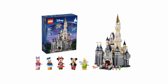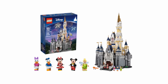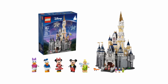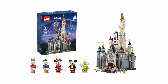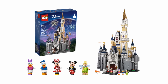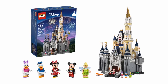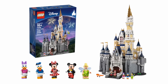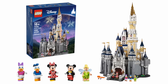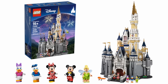So there you go. That is set 71040, the Disney Castle — I think destined to be a classic. It costs $249 in the US, around £289 in the UK, and €349 in Europe. It will be available via the Lego website and other retailers from September 1st, so not very long to wait. I'll be interested to see what you make of it when you get your hands on it, so let us know in the comments.